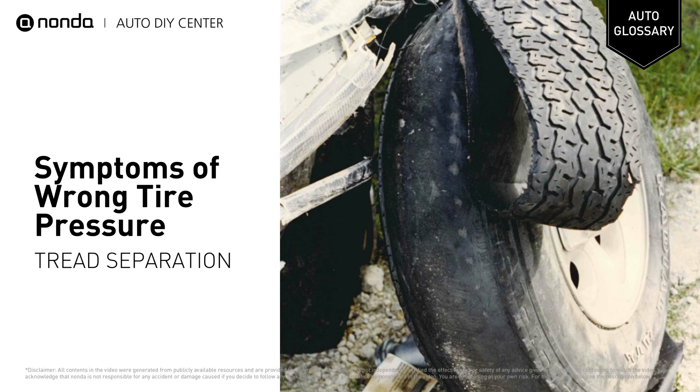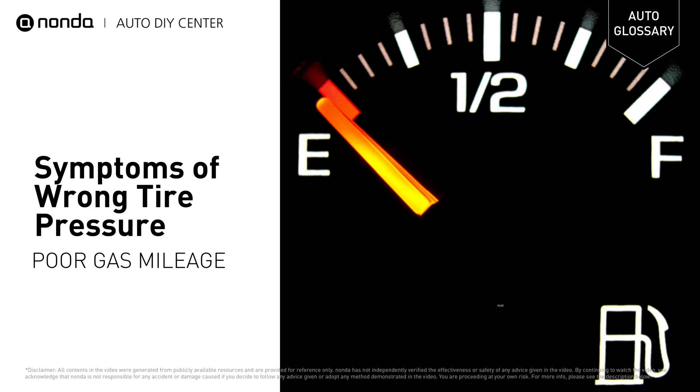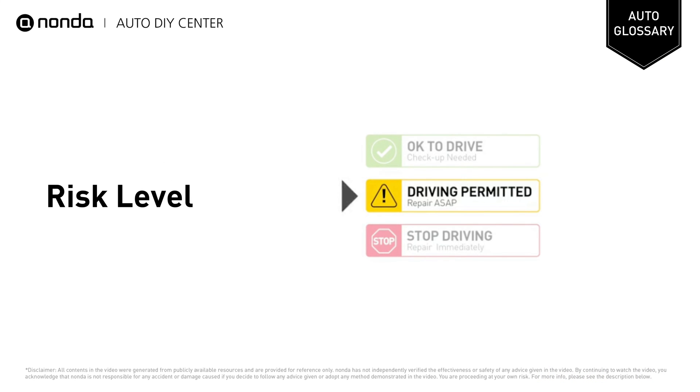When you drive with under-inflated tires, you risk tread separation, premature wear, and poor gas mileage. Short-distance driving is permitted if you find these symptoms in your car, but your vehicle should be repaired as soon as possible.